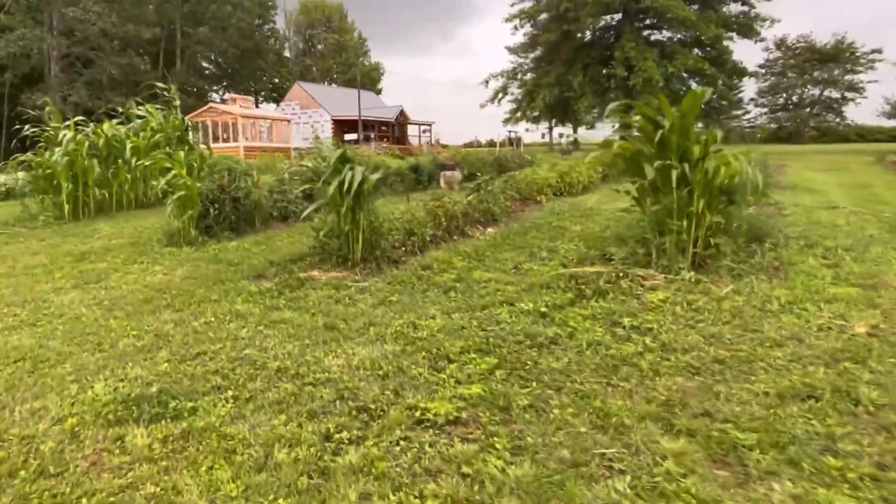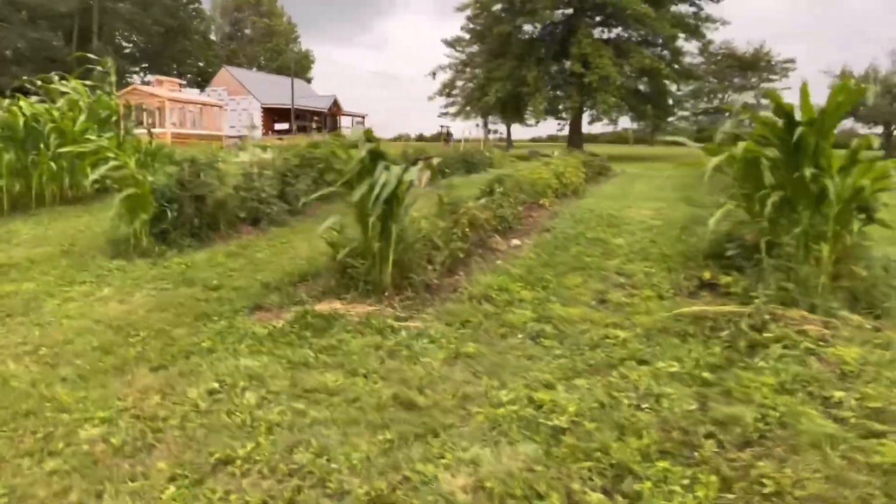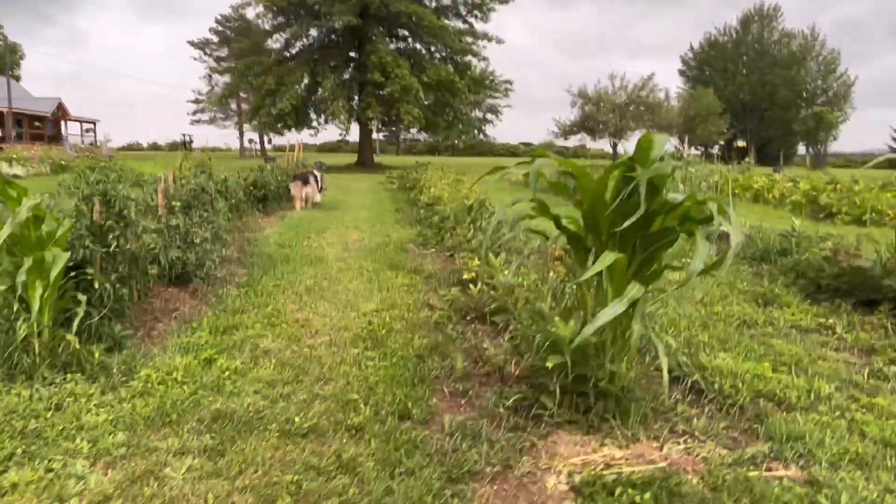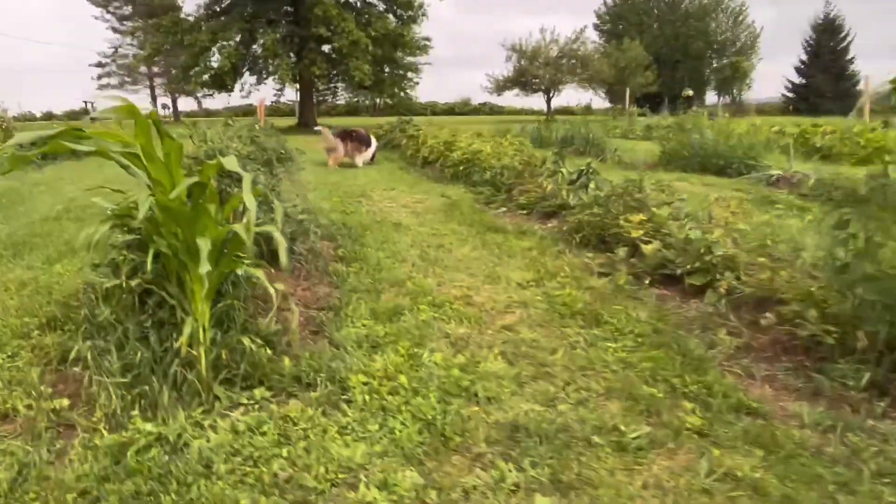There's Sherry walking up the garden. And Emmy. I'll show you some of my tomatoes.